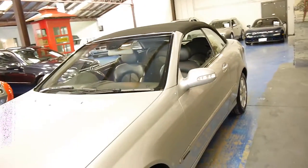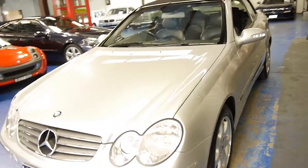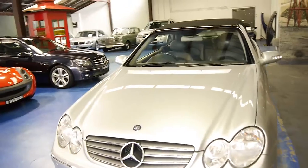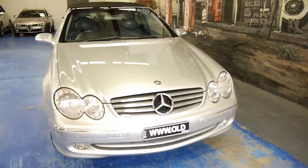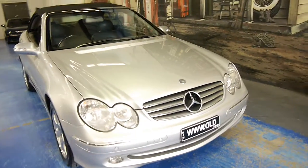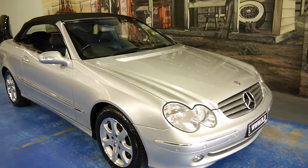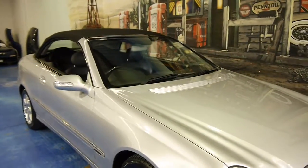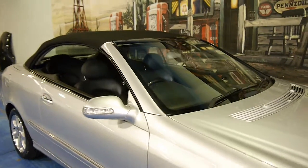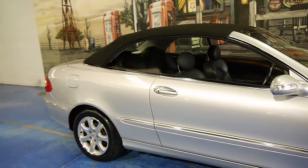The CLK320 is a significantly better car than the 240. There are still a few 240s getting around but they are very underpowered. You can see our website is www.old.com.au. As I said, I think this represents excellent value. The condition is impeccable — it's really nice to see a car of this age in such good condition.